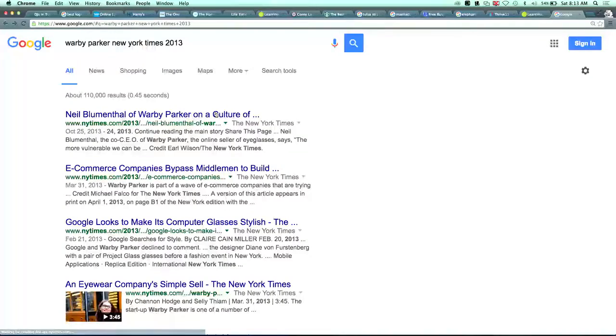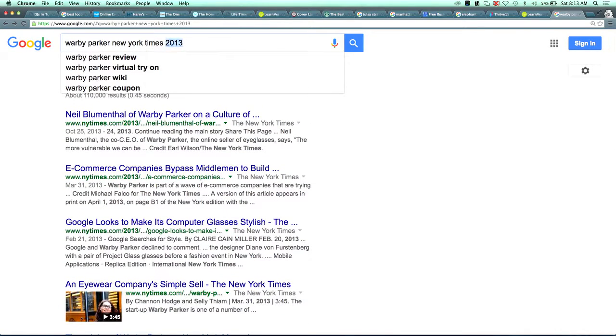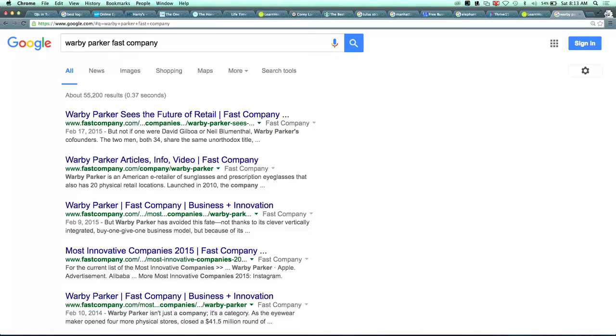If you Google 'Warby Parker New York Times 2013' you can see how much media coverage they have — they're in Fast Company, New York Times, all these different media features. So when people Google the company name and find those articles, it builds credibility. If you've never heard of this online company, you're going to search for them, and finding Fast Company or New York Times articles — that social proof helps you.